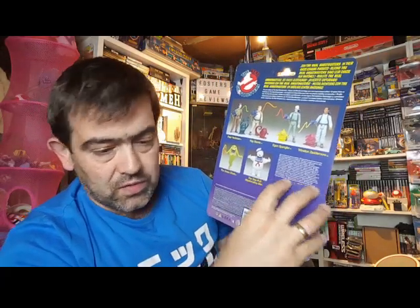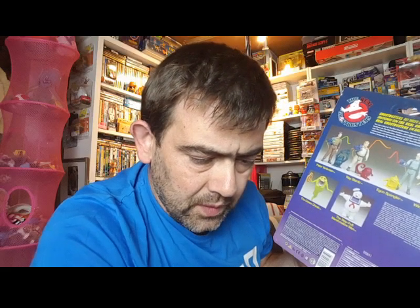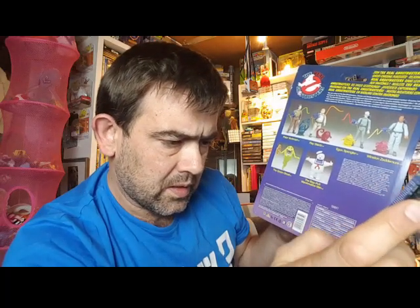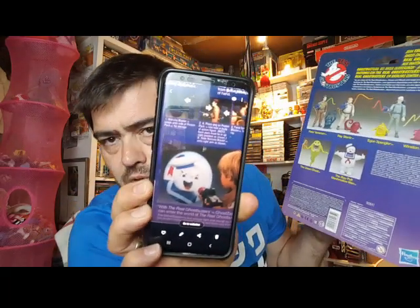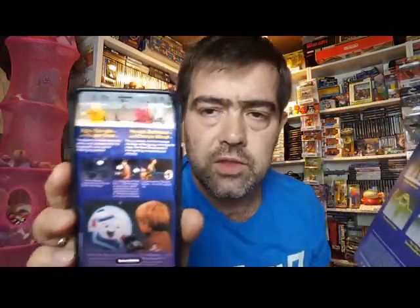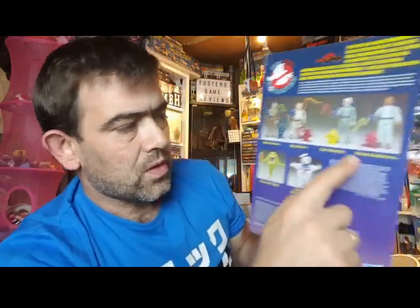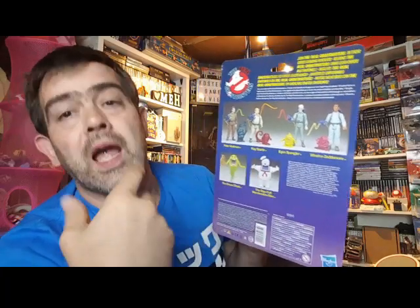The variation on the back is that it doesn't have the Ghost Zapper — which is that one, we can just see the slight variation. And we don't actually see, on the back of these, the image of them being inserted into the back and how to do it.